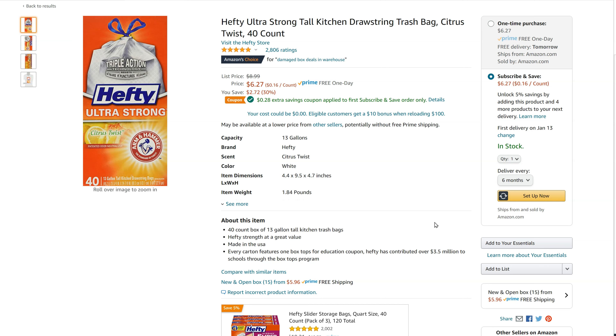It gets delivered right to you and you can save up to five percent on your first order, and then every time it reorders up to fifteen percent. And if you put five items or more on Subscribe and Save, you can earn fifteen percent from that.